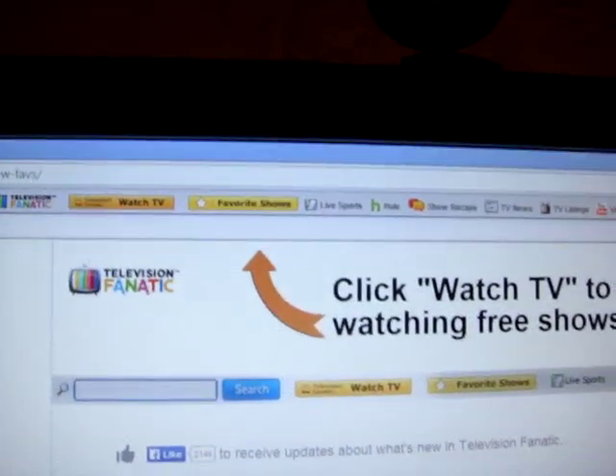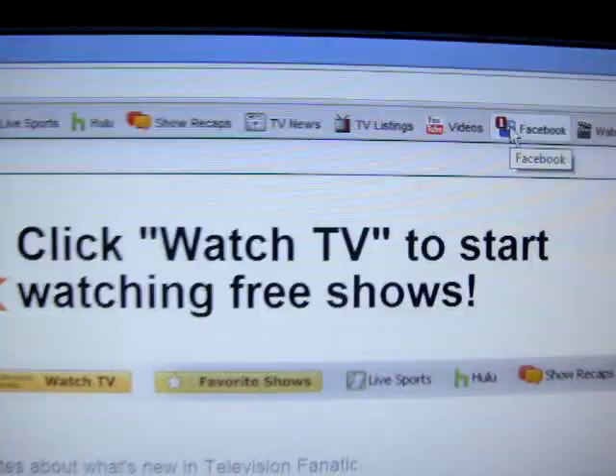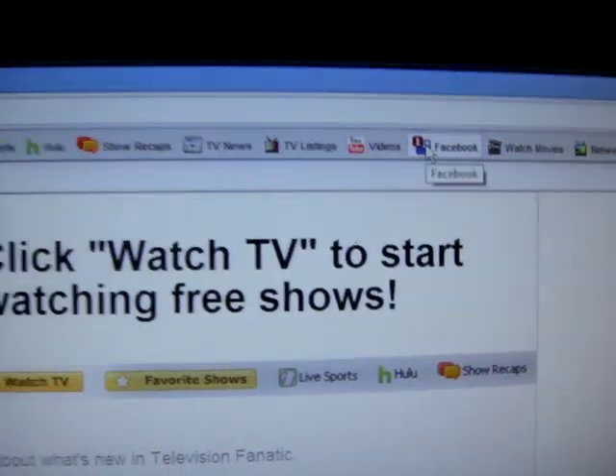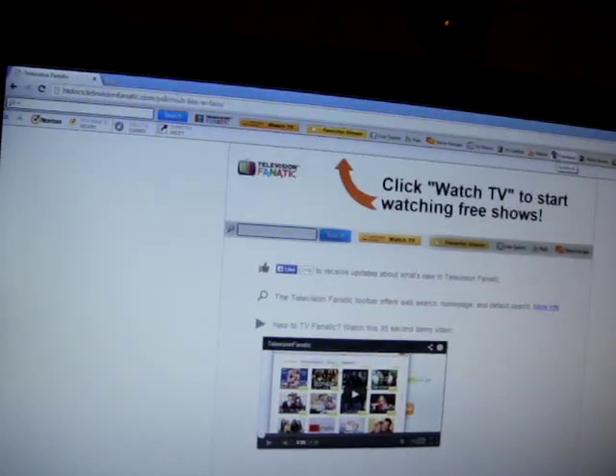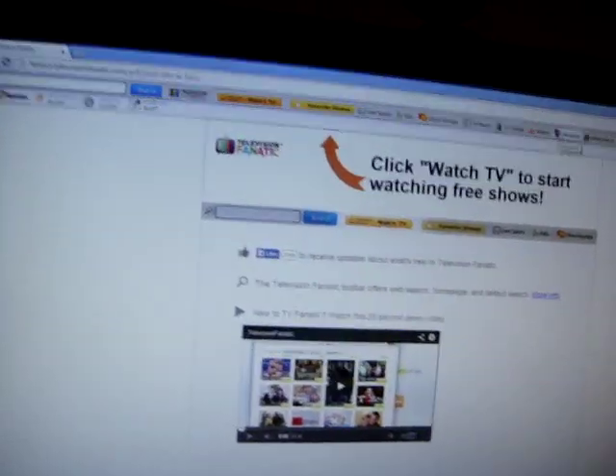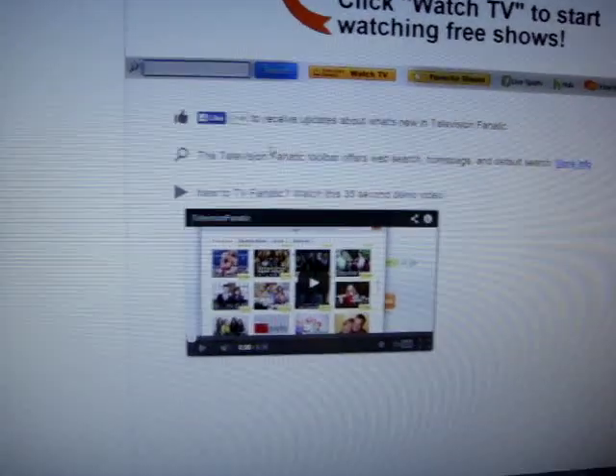Facebook popped up. Somehow Facebook already has one message. Hopefully that's not on my account.